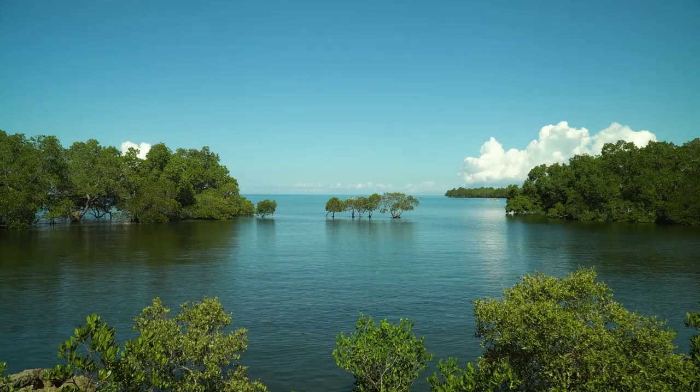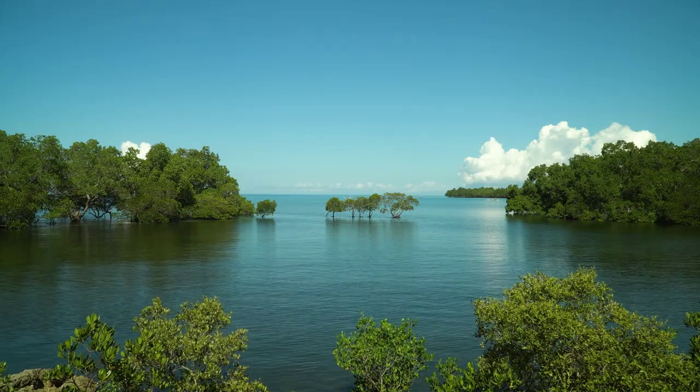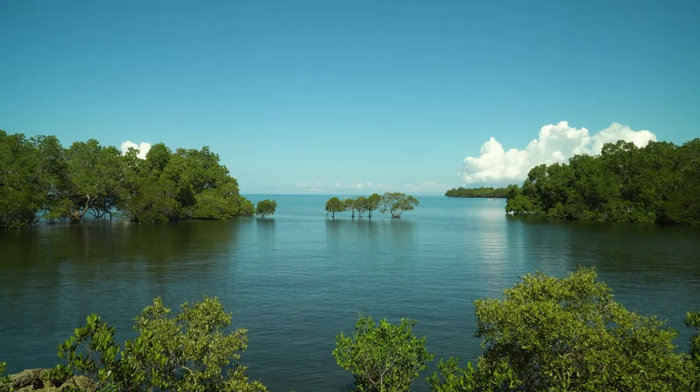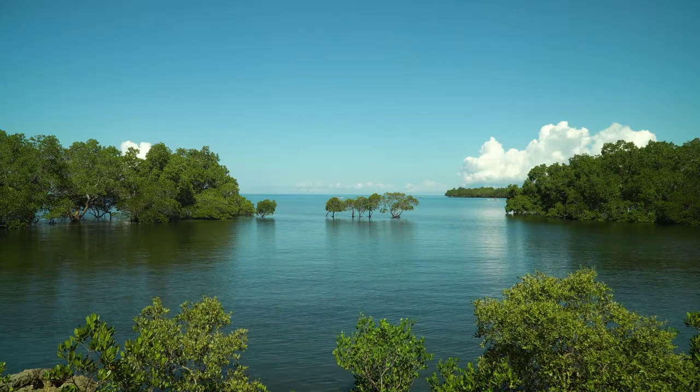This adaptability makes mangroves incredibly important for mitigating the effects of climate change. As sea levels rise and coastal areas become more vulnerable to storm surges, mangroves will play a crucial role in protecting these areas and the people who live there.